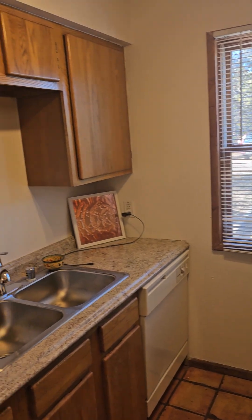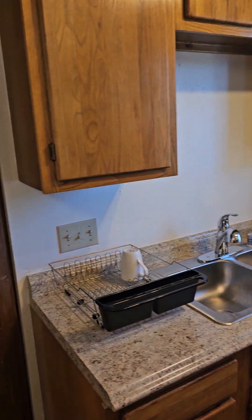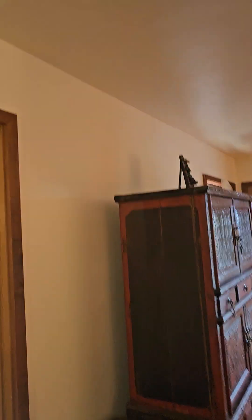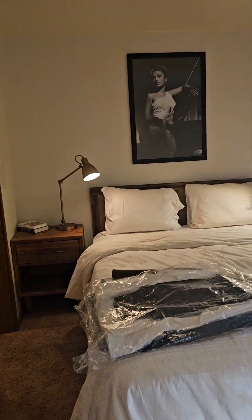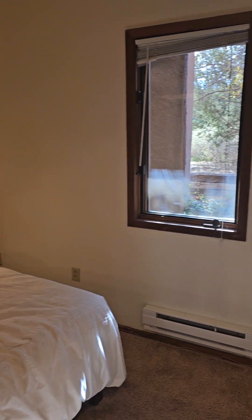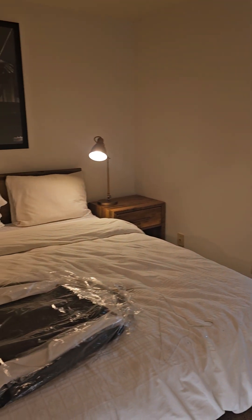Got an older dishwasher, but that's all right. Smoke detector usually goes there. And then here is our bedroom, with the baseboard heat.